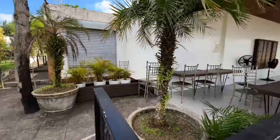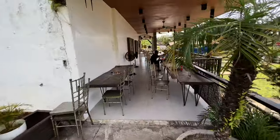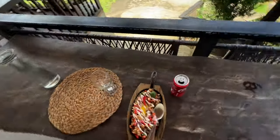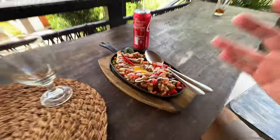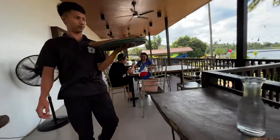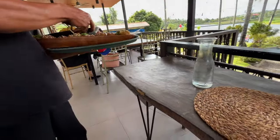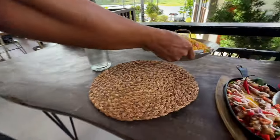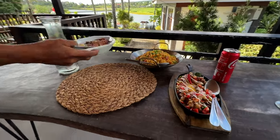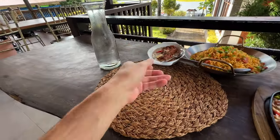I've just been told the food has arrived — that wasn't very long. The sisig's arrived, though not everything else yet. Let's take a look at the sisig — it looks absolutely delicious. More food's arriving now. Look at that, Sokoro's rice — that looks like a portion size for three or four people.